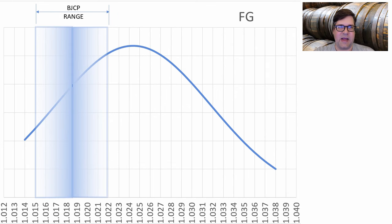For final gravity, because we had a bigger beer to start it's going to be bigger to finish. The average was 1.024, and I'm going to be at the low end of that based on my mash profile and the strain of yeast I chose to use.